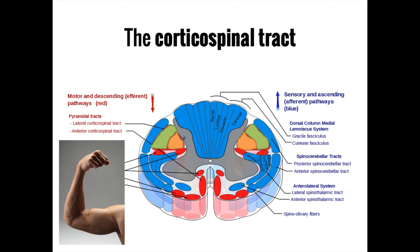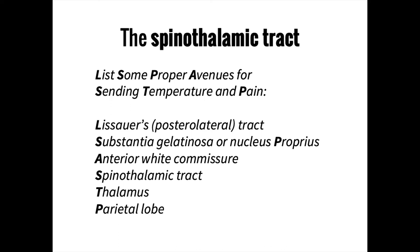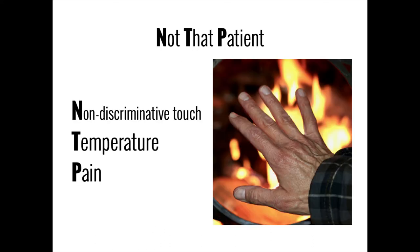To remember the corticospinal tract, use the mnemonic 'flexing involves pyramids' — to which a confused student might respond 'come again.' These five words stand for: Frontal lobe, Internal Capsule (posterior limb), Pyramidal decussation in the medulla, corticospinal tract in the spinal cord, and Anterior horn. For the spinothalamic tract, use 'list some proper avenues for sending temperature and pain,' standing for Lissauer's tract, Substantia gelatinosa and nucleus proprius, Anterior white commissure, Spinothalamic tract, Thalamus, and Parietal lobe. Use 'not that patient' to remember it crosses immediately.